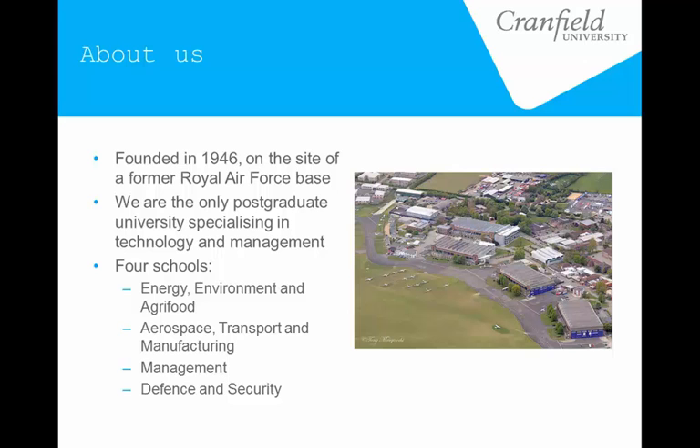The campus looks an awful lot like a military base because it is one, or it was one anyway. But it has now transformed into a small university focused on engineering, technology, and management. We have our core schools now on energy, environment, agri-foods, aerospace and transport manufacturing. And as you can see in the picture, we do actually have our own airport, so the aerospace side is actually quite big.